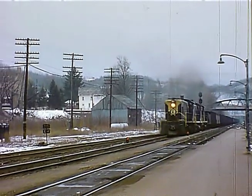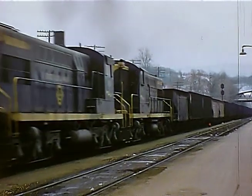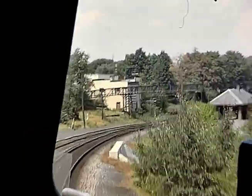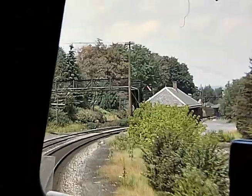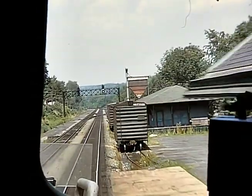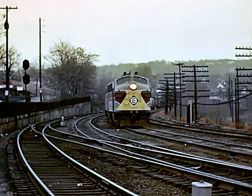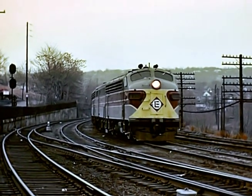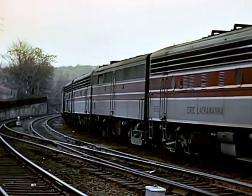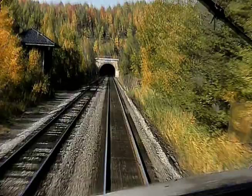There comes Baldwins with an empty hopper train out of Portland. Coming into Moscow. The L still goes up here. There comes a westbound freight passing through the station.